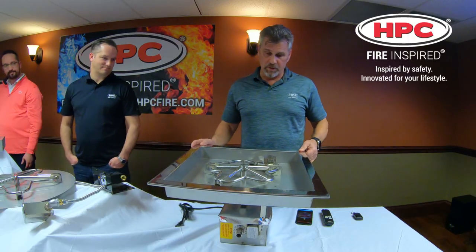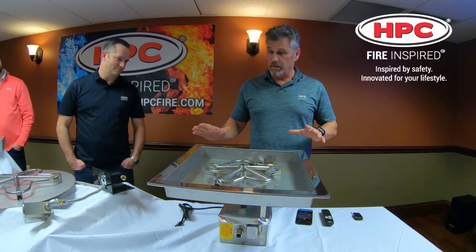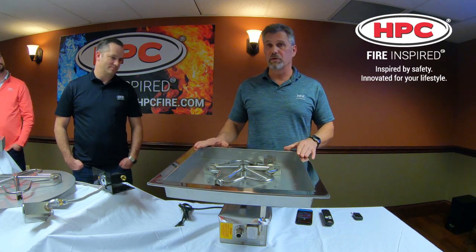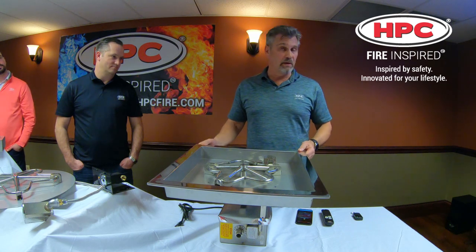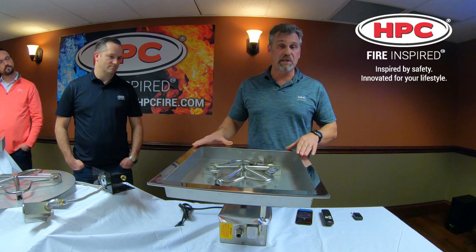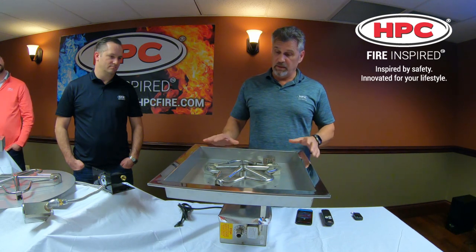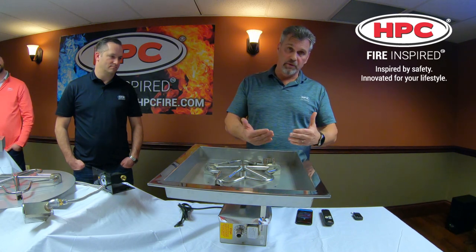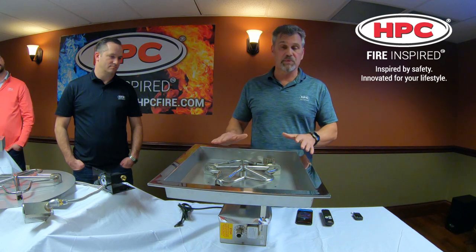I'm going to talk about our electronic ignition fire pit insert. This comes fully assembled — this is our Cadillac. We've been dealing with electronic ignition fire features since 2003, developed a lot of technologies over the years, and this is our latest version launched in 2016. It's fully automated in the sense that you can use a remote control, a Bluetooth device, or a whole house system.